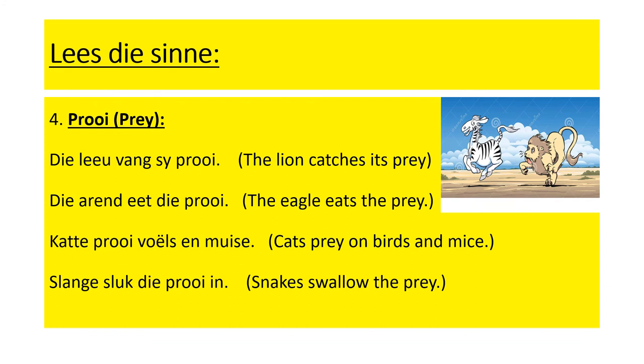Number four: proi, prey. Di lio fang se proi — the lion catches its prey. Di aren't eart di proi — the eagle eats the prey. Cutter proi foils and mesa — cats prey on birds and mice. Slunger sluk de proi in — snakes swallow the prey.